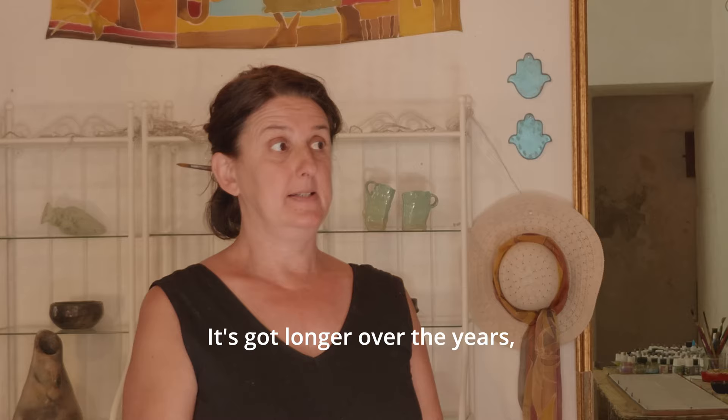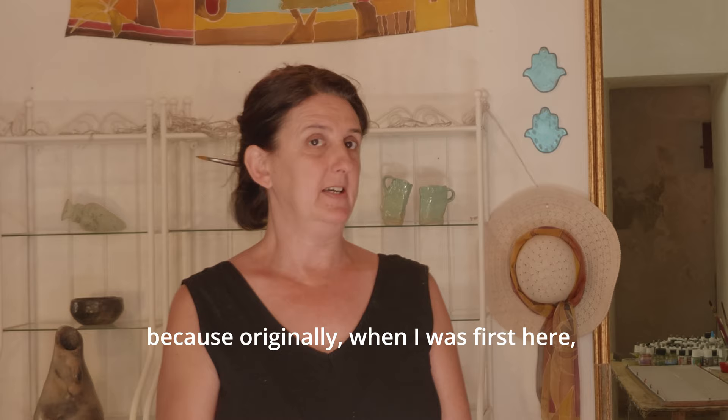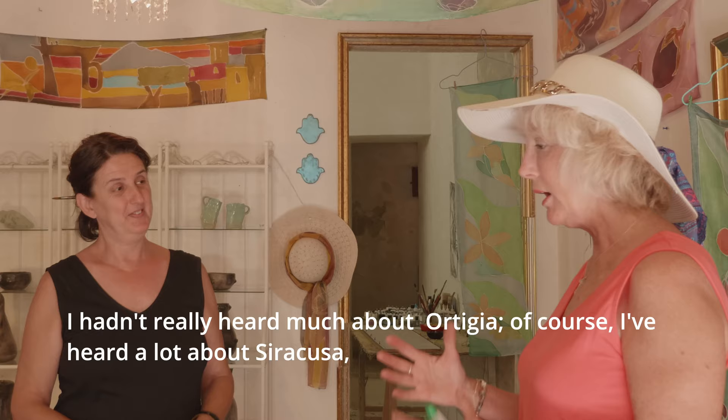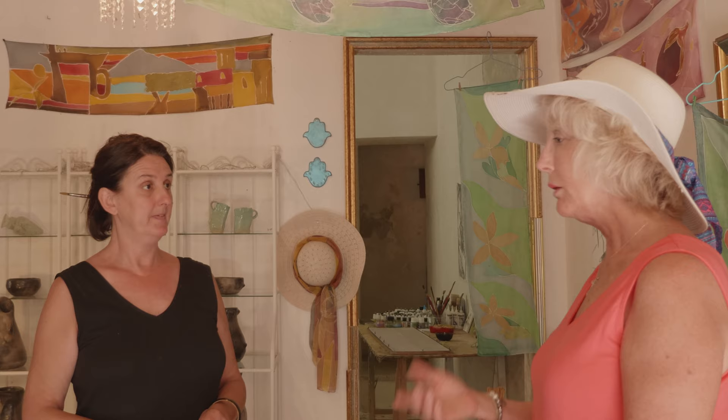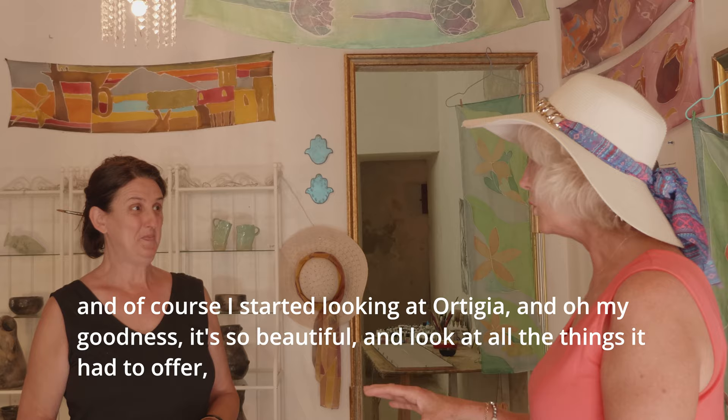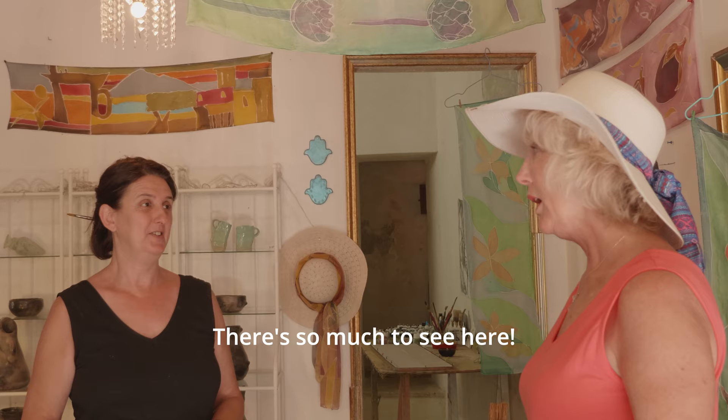It's got longer over the years. Originally when I was first here, in July and August all the locals would go away to the beach or to the countryside and Ortizia would be empty. I hadn't really heard much about Ortizia — I'd heard about Syracuse — but before COVID, I was trying to set up a tour of Sicily and I was looking at Ortizia going, oh my goodness, it's so beautiful, look at all the things it has to offer. There's so much to see here — I can still go around and see things after 20 years.